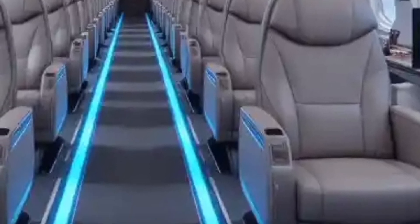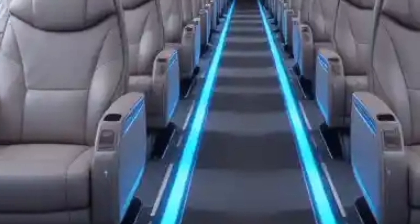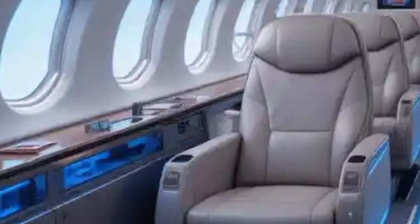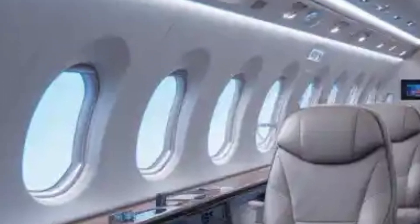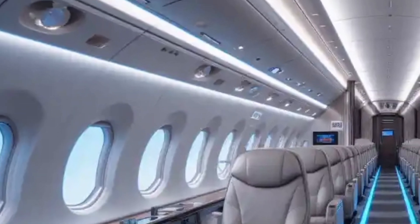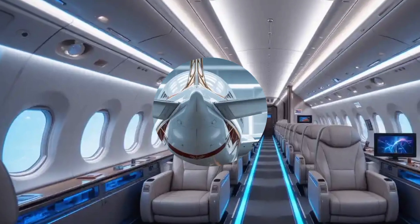Spacious overhead bins provide ample storage, while smart cabin technology allows passengers to adjust lighting and temperature via personal devices. The A380's refined interior merges innovation with comfort, reinforcing its reputation as the pinnacle of long-haul air travel.